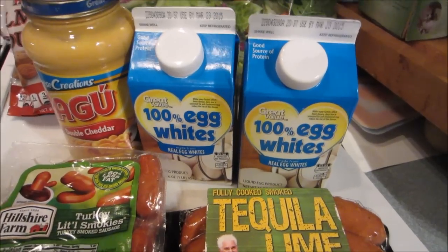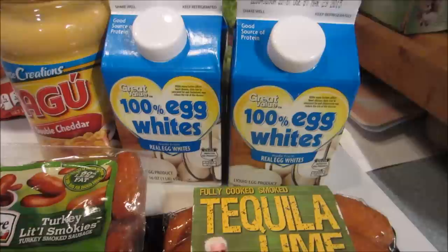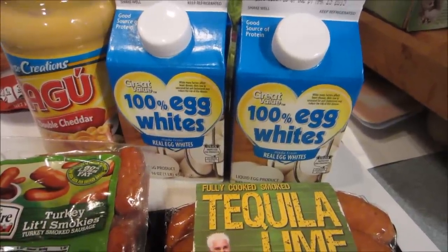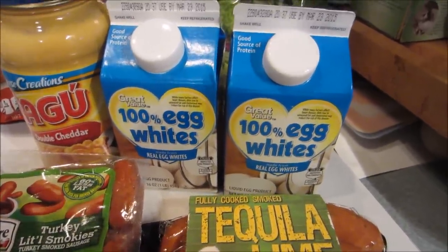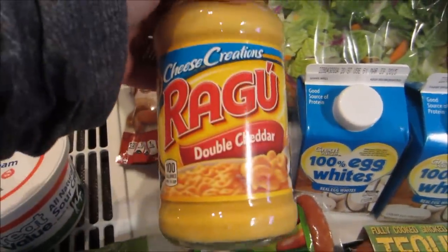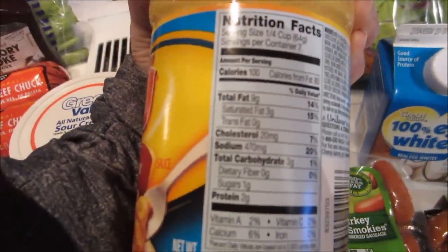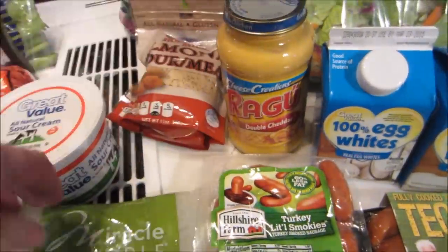When I get tempted to eat something that isn't low carb, like peanut butter. I got two cartons of the 100% egg whites — I use those in my protein pancakes and sometimes just to make a quick omelet. I also got this Ragu double cheddar sauce; it was in the sale area.